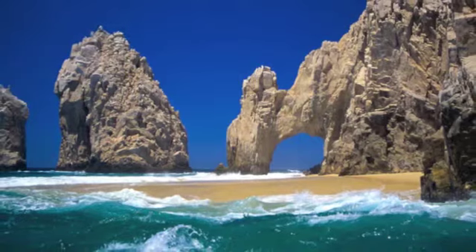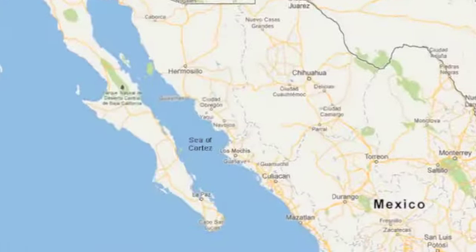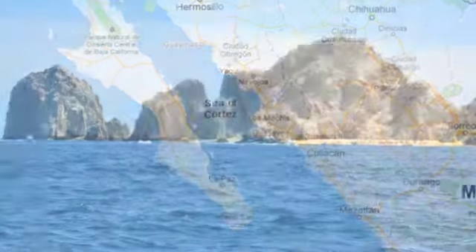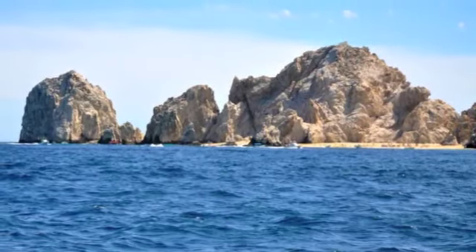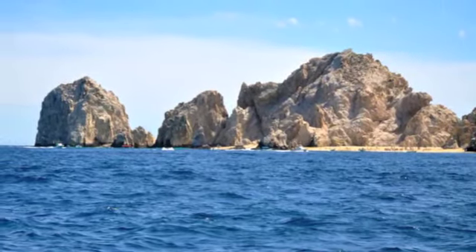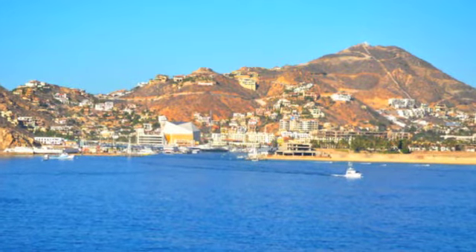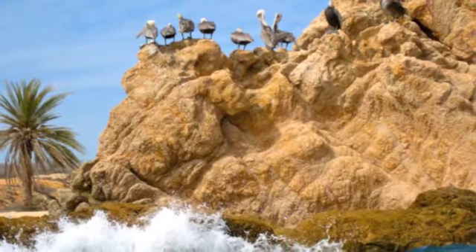Snorkeling in Cabo St. Lucas is a unique experience for everyone. The Sea of Cortez, also known as the Aquarium of the World, is full of large schools of fish as well as other marine life. And each time you snorkel in Cabo, you will have a different adventure. There are many snorkeling spots in the immediate Los Cabos area.